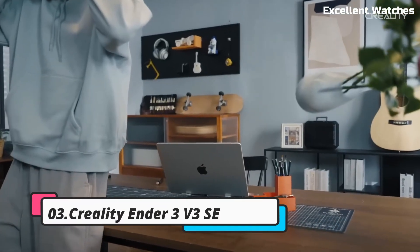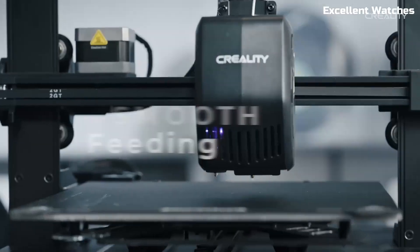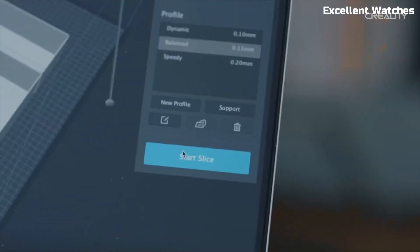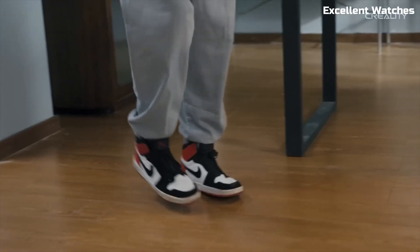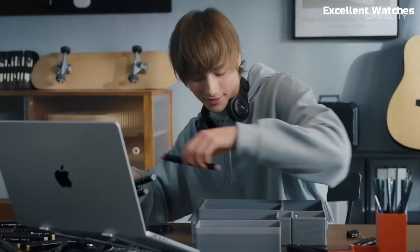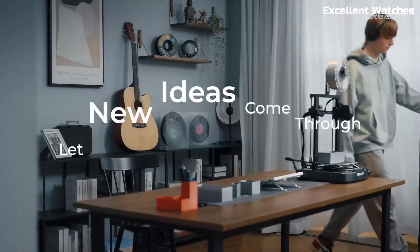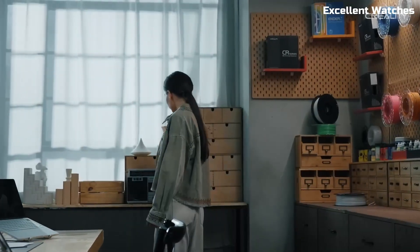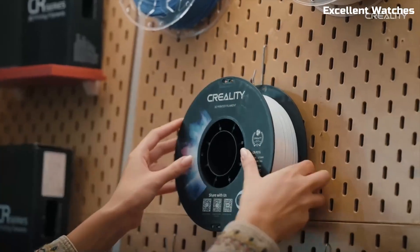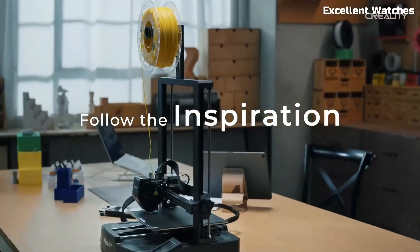Number 3: Creality Ender 3 V3 SE. The Creality Ender 3 V3 SE is a feature-packed 3D printer designed for both beginners and experienced makers. With its automatic bed leveling and strain sensor-assisted Z-offset, this printer takes the hassle out of calibration, ensuring precise first layers every time. No more manual adjustments — just start printing with confidence. Powered by a high-speed direct-drive extruder, it handles various filaments with ease, from PLA and PETG to TPU, making it perfect for flexible and high-detail prints.